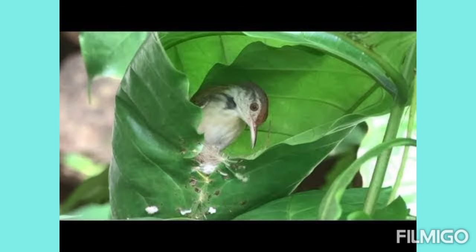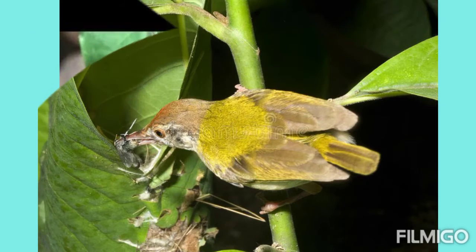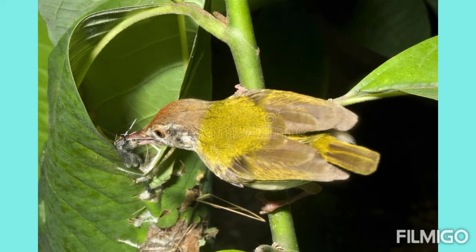Like a tailor, it is stitching its nest. Can you see how beautifully the bird is stitching a leaf so that it can lay eggs inside it?